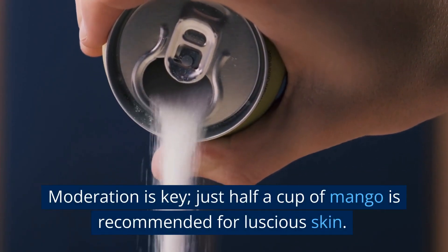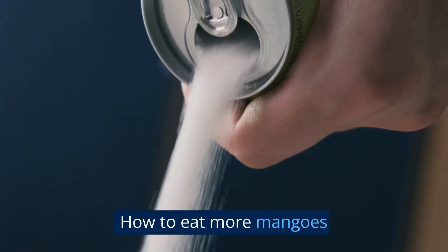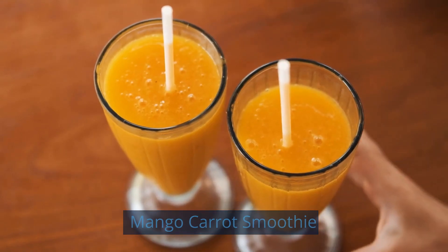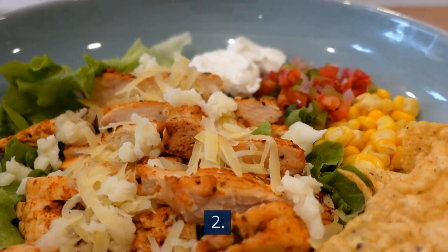Moderation is key — just half a cup of mango is recommended for luscious skin. Ways to eat more mangoes include a mango carrot smoothie or jerk tofu with mango lime salsa.